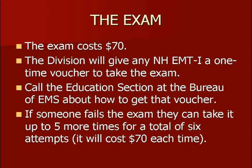Most folks have gotten the message that the Division of Fire Standards and Training and EMS will give any New Hampshire EMT-I a one-time voucher to take the exam. Contact us — contact the Bureau of EMS, the phone number will be at the end of this presentation — and ask to talk to an education specialist about how to get that voucher. You can do it one time, and you have to do it ahead of time. Don't pay for the exam yourself and then expect to be reimbursed. You have to get ahold of us ahead of time to get a voucher number.